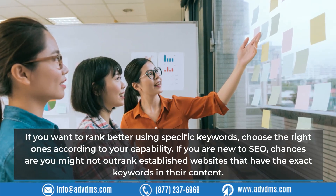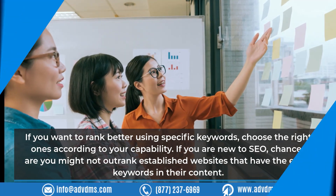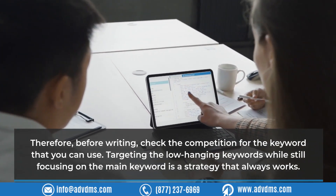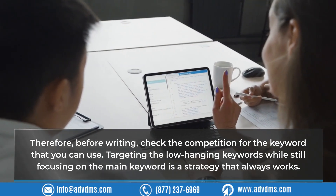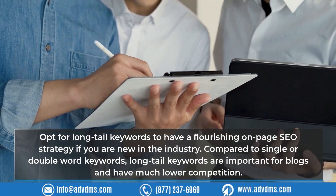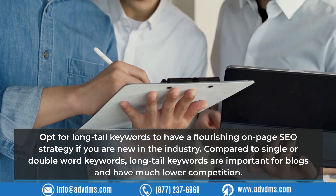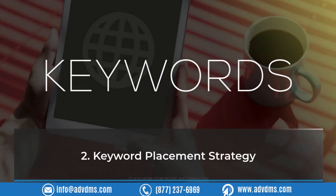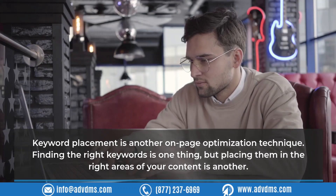If you are new to SEO, you might not outrank established websites that have the exact keywords in their content. Before writing, check the competition for the keywords you plan to use. Targeting low-hanging keywords while still focusing on the main keyword is a strategy that always works. Opt for long-tail keywords — they are important for blogs and have much lower competition compared to single or double-word keywords.